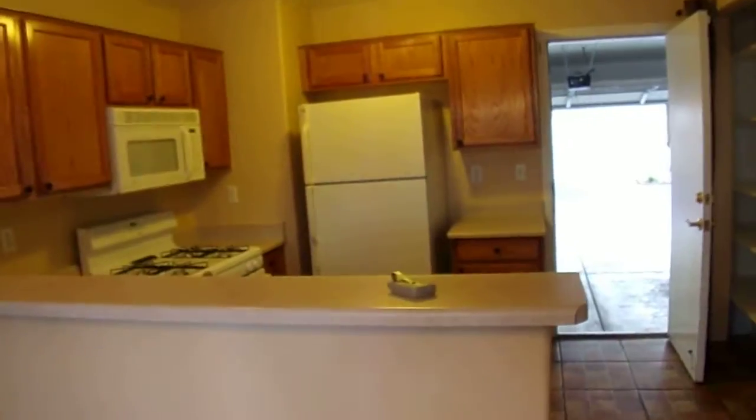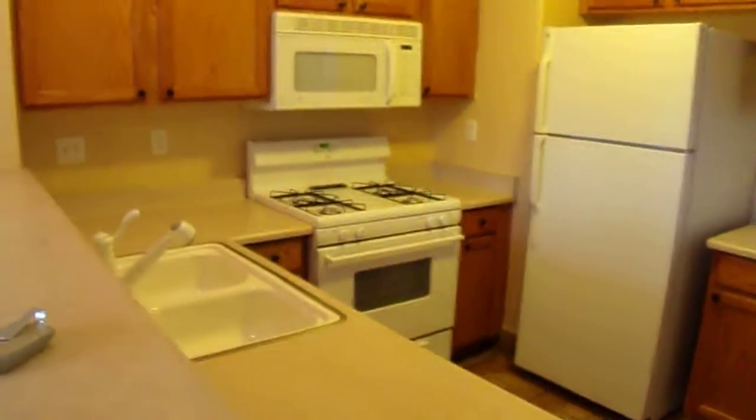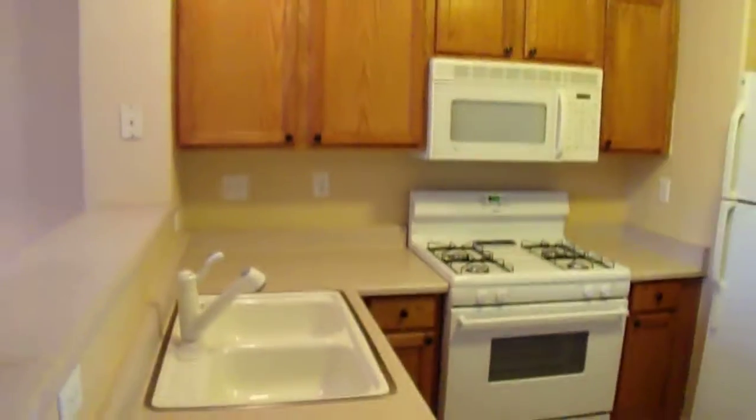This is our kitchen. Gas range, microwave.